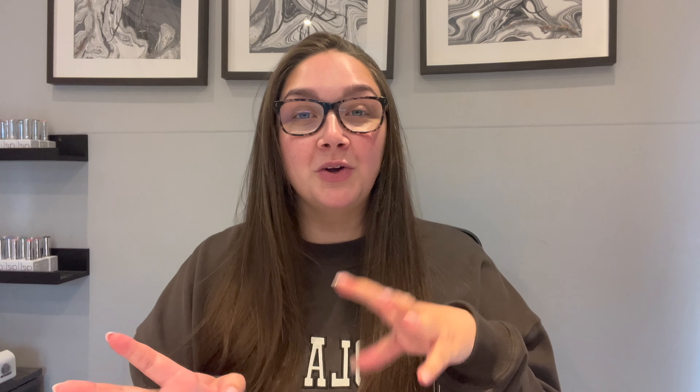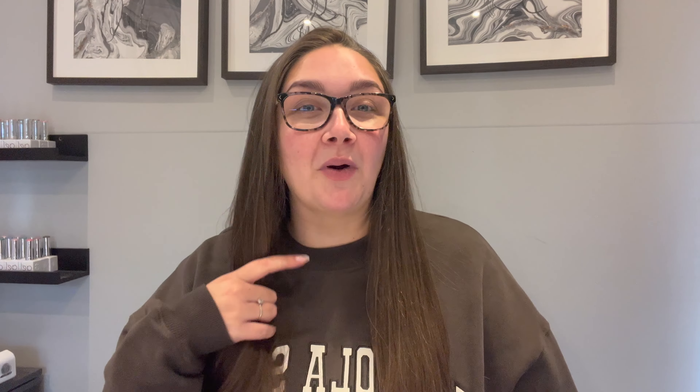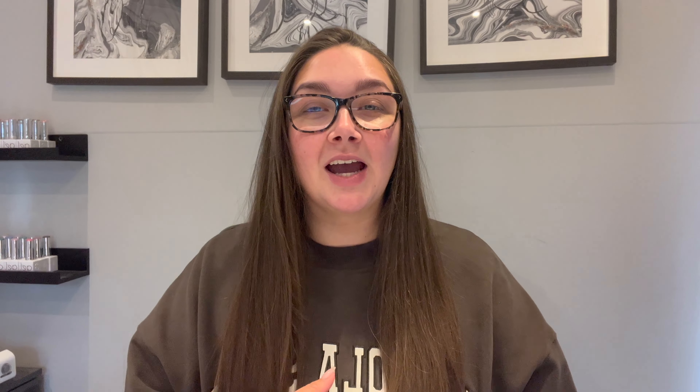I am very selective about the products I buy from Amazon. Safe bets are nail art and the things I'm going to show you in this video. I wouldn't buy things like monomer, gels, or acrylic powders from Amazon — I always get those from specific brand websites, because going for the cheaper option isn't always the best route forward. I only order select things, so I wanted to show you what I order.